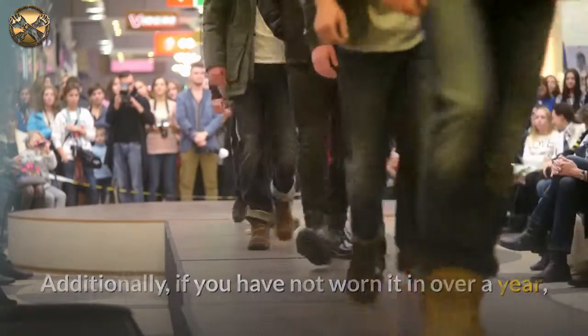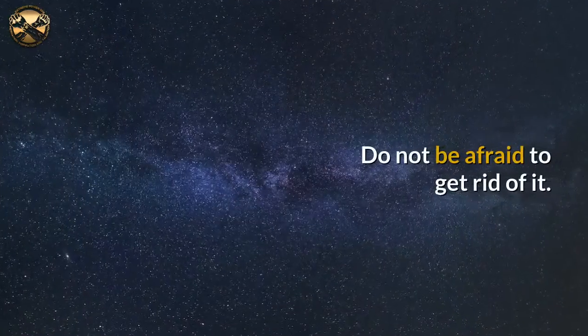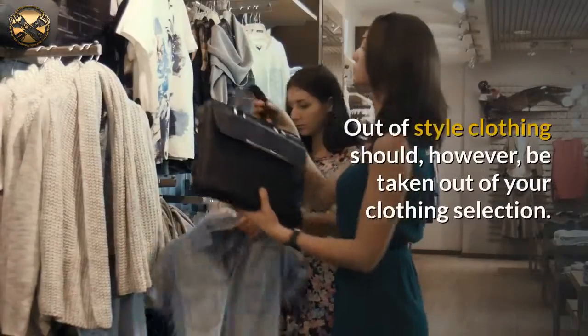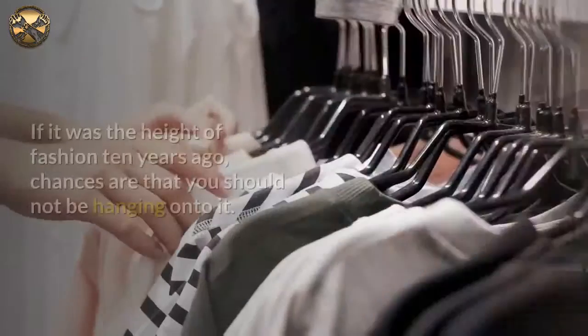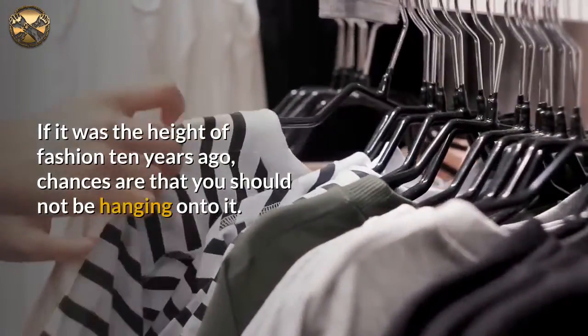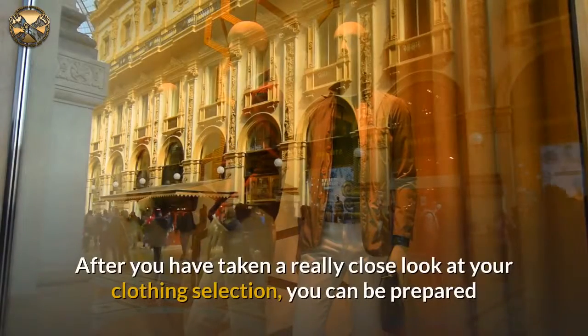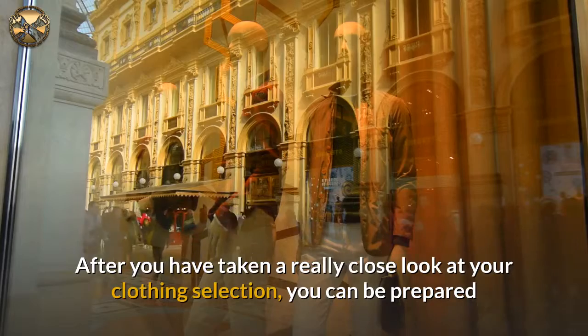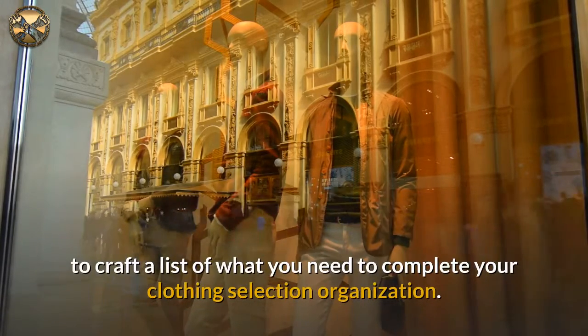Additionally, if you have not worn it in over a year, chances are that you are not going to within the next year. Do not be afraid to get rid of it. Out of style clothing should also be taken out of your selection. If it was the height of fashion ten years ago, chances are you should not be hanging on to it. After taking a really close look at your clothing selection, you can craft a list of what you need to complete your wardrobe organization.